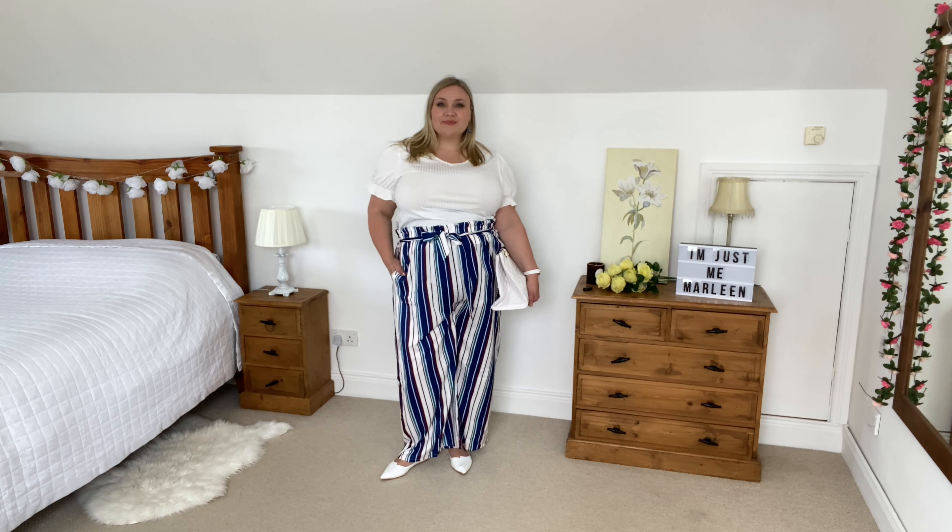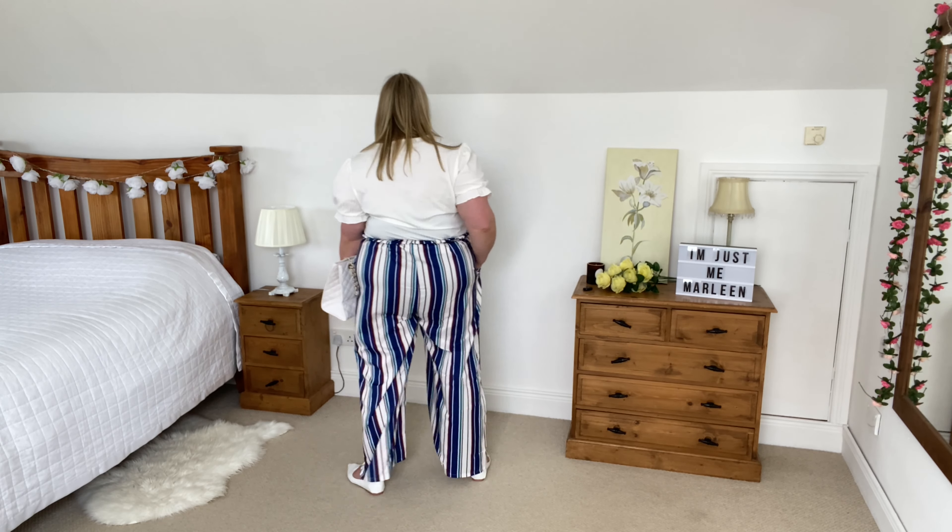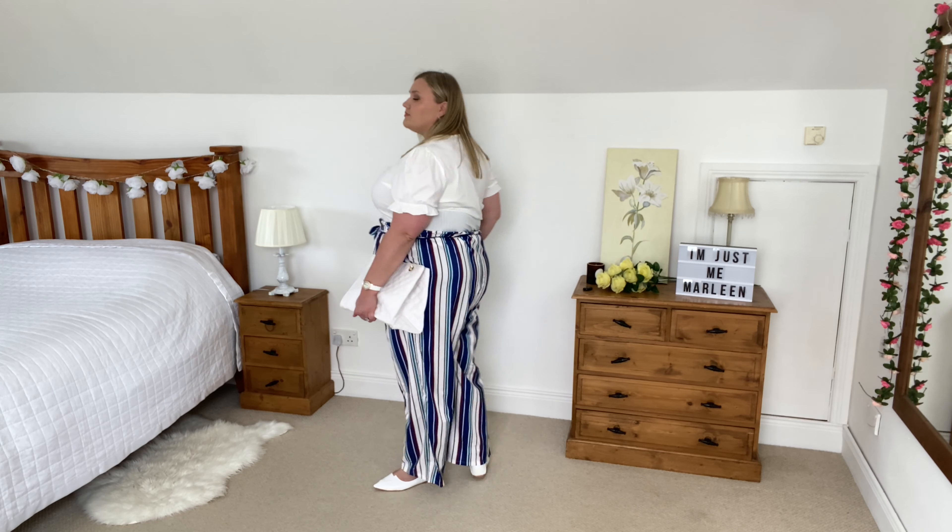Once again, starting with a statement pair of trousers — these are just so beautiful. I love the quality of them, I love the colors, and they are really airy and breezy. A perfect summer pair of trousers.